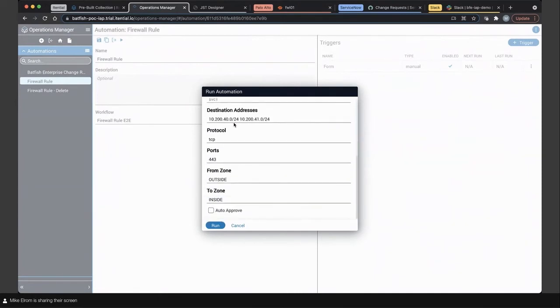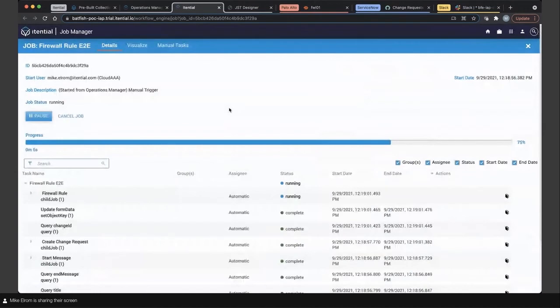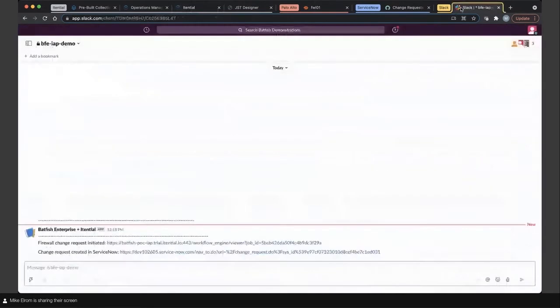At the bottom I've got a flag set for auto-approval. We learned from within the automation and within the pre-builds that we're measuring success and failure, so we could give this the opportunity to go completely end-to-end without any pausing. But for today's demonstration we thought it'd be a good idea to pause in the middle, so we'll leave the auto-approve off. I'm going to start that automation and jump into the job. You may have heard some Slack notifications — the change request has been initiated and we get a link back to our Itential automation.